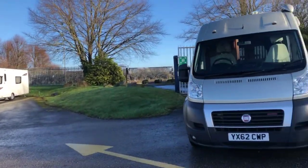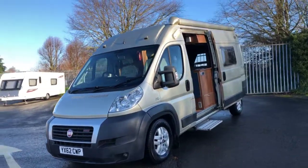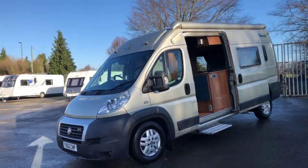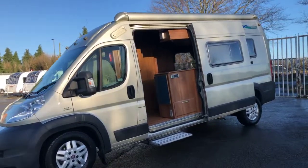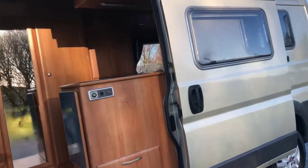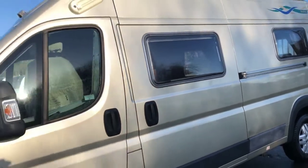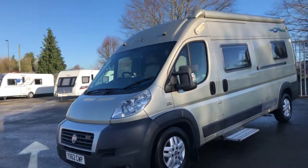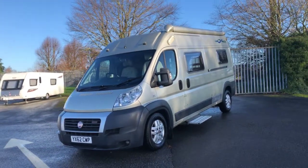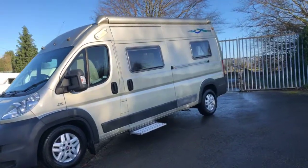Hello and welcome to Don Amott Leisure on this lovely sunny day here on the showground. We've got this fabulous Timberland Destiny for you — it's a pre-owned on a 62 plate in this striking gold. This is a three litre Fiat engine on an automatic transmission with 180 brake horsepower.